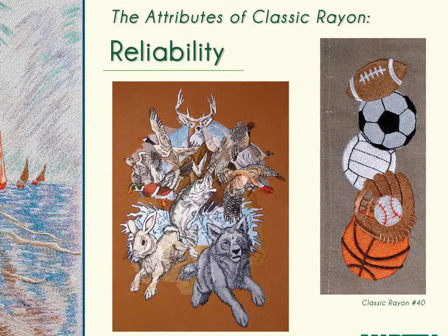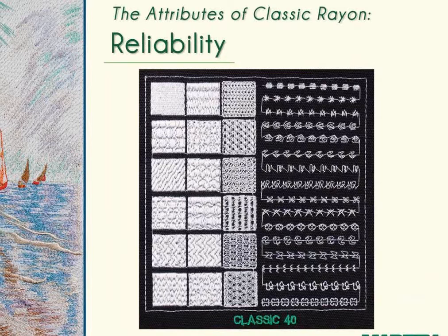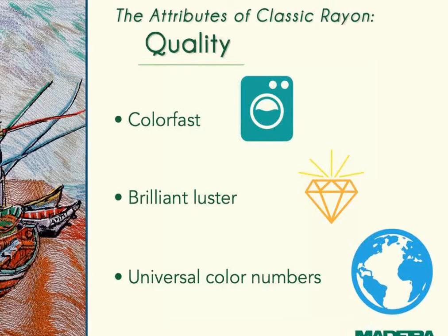Here are two designs done with Classic Rayon 40-weight thread. The sports balls are a stock design repeated along the bottom edge of a curtain. The other design has well over 100,000 stitches and was sewn on the back of a workwear-style jacket. Both designs are functional and will hold up well throughout everyday wear and tear. Classic 40-weight thread is soft and pliable and lays well in everyday fill, satin, and decorative stitches.